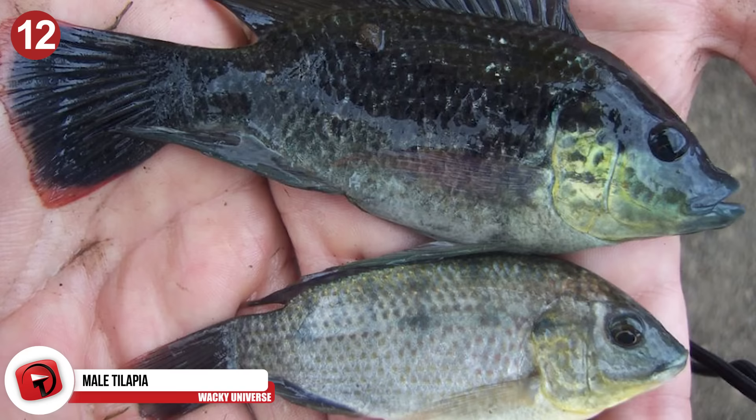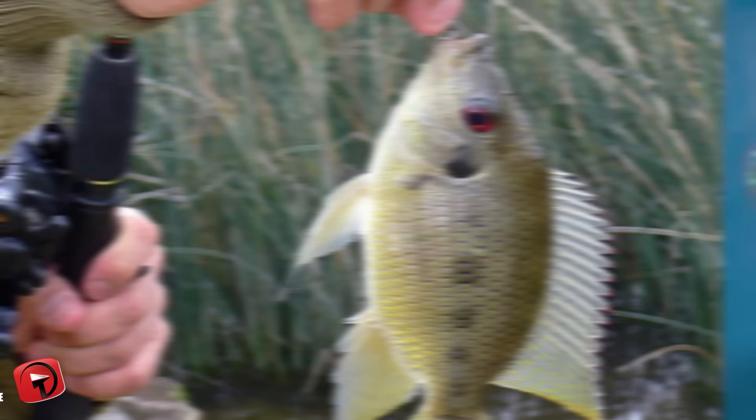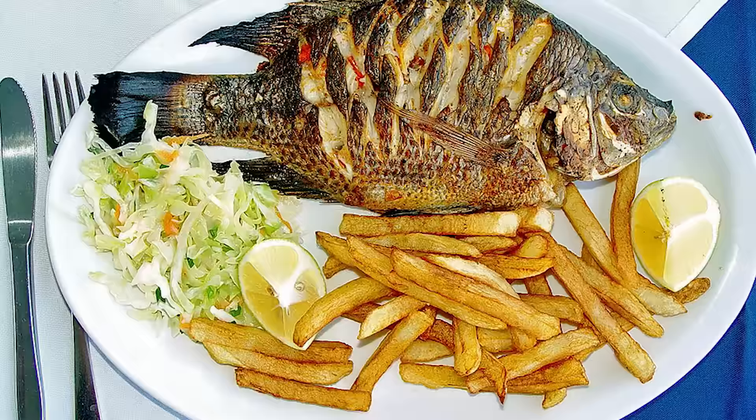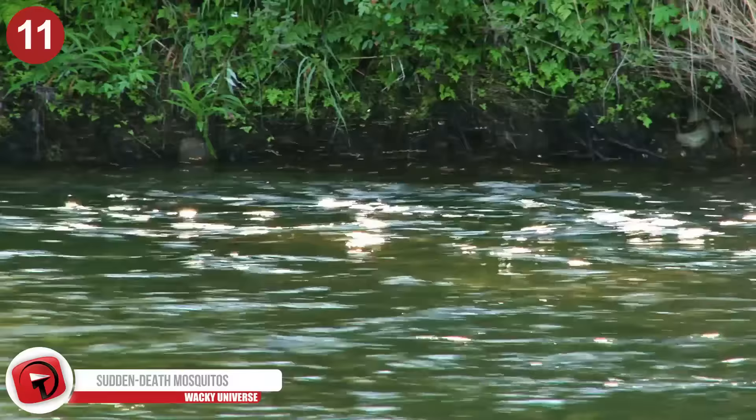Number 12: Male Tilapia. Over the last few years, we have genetically modified tilapia to help them mature faster and grow larger with fewer resources. This has been taken a step further by making sure that more male tilapias are born than female ones. Female tilapia breed by holding eggs in their mouth, and during this time they won't eat anything, which means they end up being smaller. Tilapia farmers prefer bigger fish and thus would rather have more male tilapia than female ones in their farms.